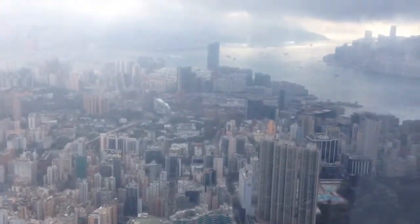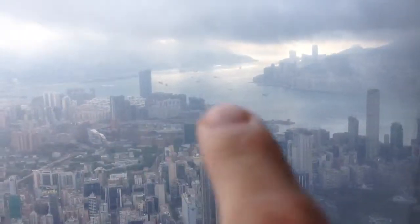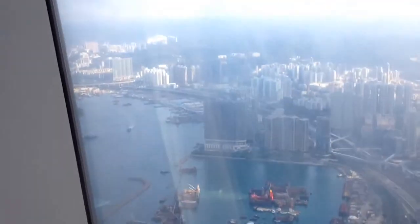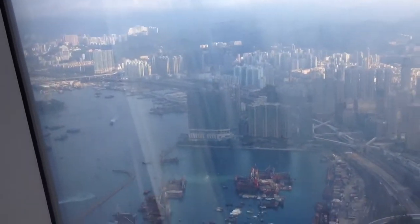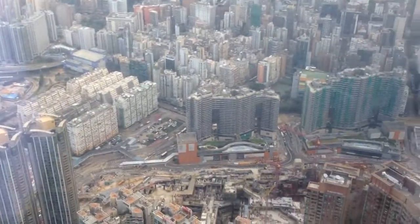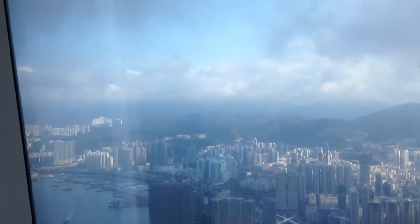And you can see how high we are above them. I mean, look how tall this building is right here. We're looking down on them from 118 floors up. To put that in perspective, the World Trade Center is the biggest building in the United States, along with the Sears Tower in Chicago, and they only have around 104 floors. So this is pretty incredible — here we are at sky level, and you can see the clouds right outside your window.